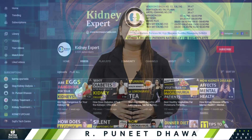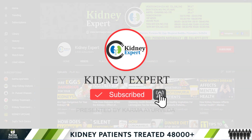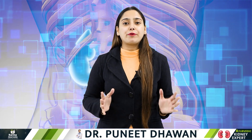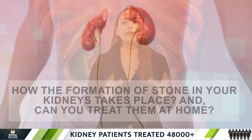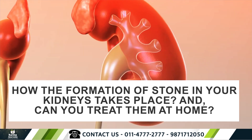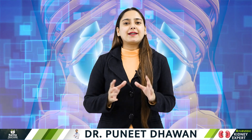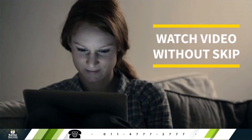Hello and welcome back to our channel Kidney Expert, presented by Karma Ayurveda, where you will get all the information related to kidneys and Ayurveda. I am Vishakha, and you are here with me to explore yet another fact related to your kidneys — how the formation of stone in your kidneys takes place, and can you treat them at home? To get the answers to all these questions, please stay with us till the end of this video.